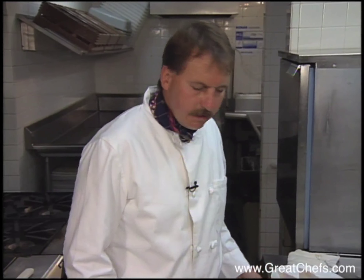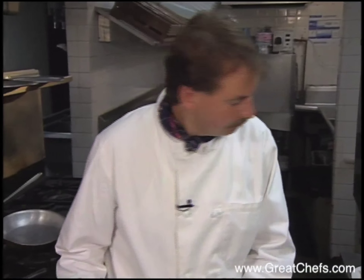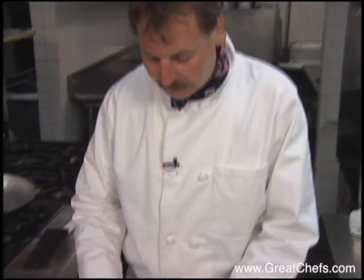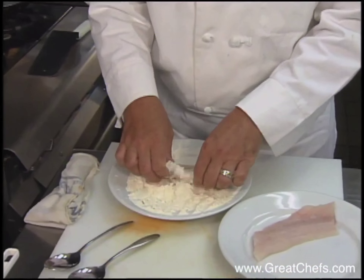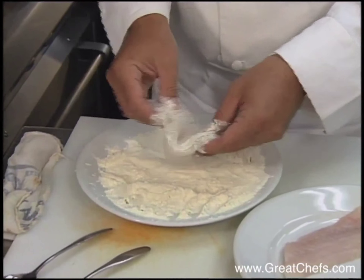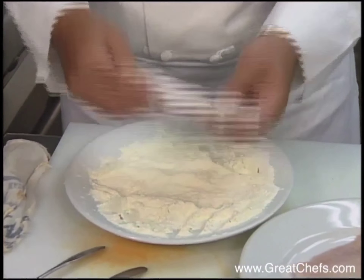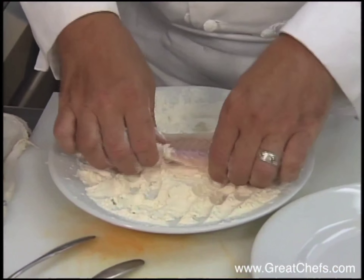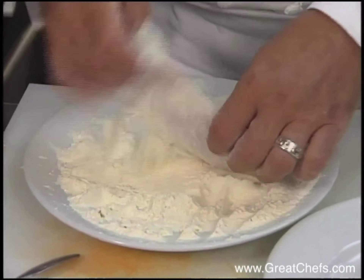This is a nice dish as an appetizer or a light luncheon main course. We're cooking fresh fillet of walleye, which is unofficially the steak fish of Minnesota — the most popular fish.